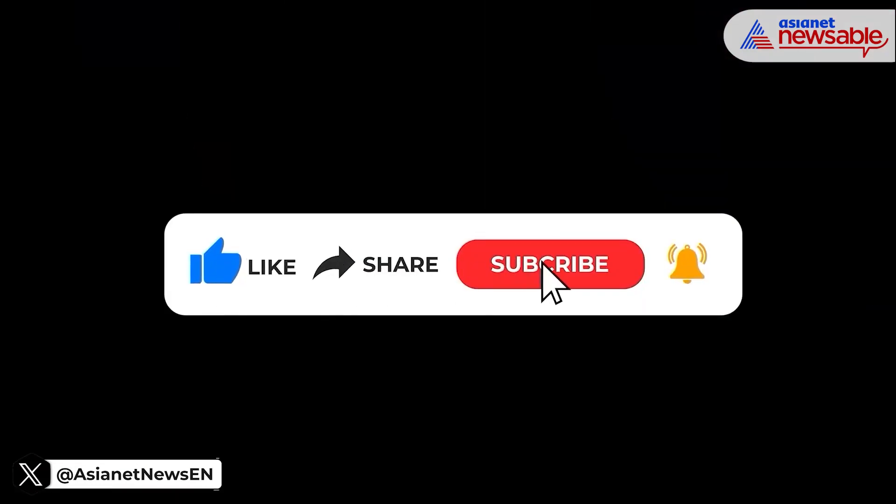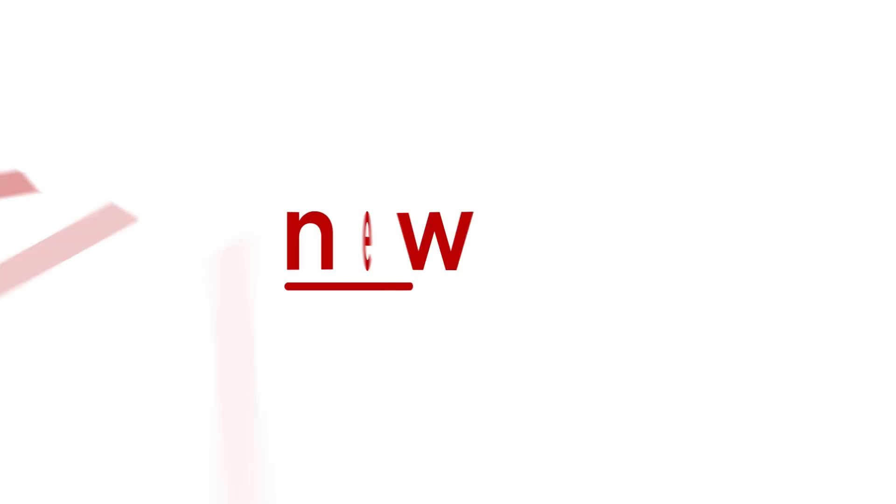If you liked this video, please like, share, and subscribe to our channel. Thank you so much for watching.